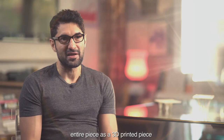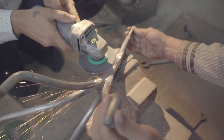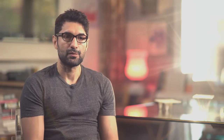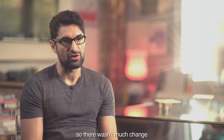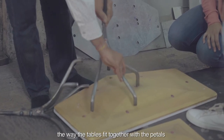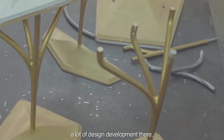It could have been easy to produce the entire piece as a 3D printed piece, but then what would we have learned from the first season? With the woodwork, CNC work, and bases, we realized it was pretty much exactly what we set out to do in the beginning, so there wasn't much change. There is a correspondence between the petal work and the base work — the way the tables fit together with the petals had to mirror the way they fit together in the base.